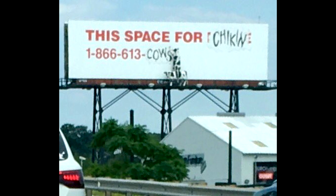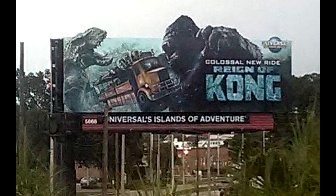We spotted this billboard for Chick-fil-A around Orlando — give that number a call, you never know what you might hear. Another new billboard we spotted around Orlando is this one for Skull Island: Reign of Kong at Universal's Islands of Adventure. No opening date still, but the ride has pretty much been open every day for soft openings. Maybe sometime soon we'll hear of an official opening.